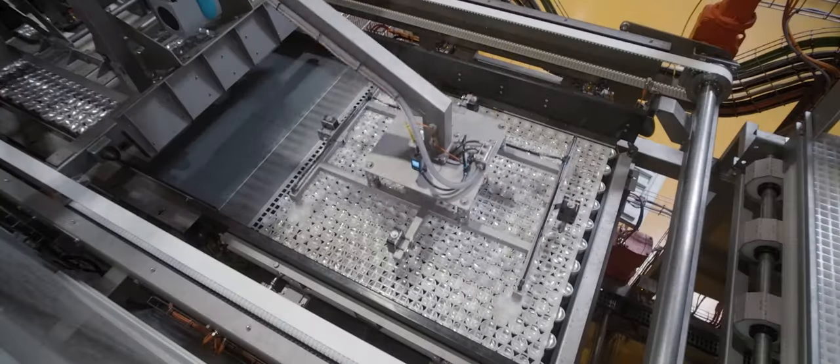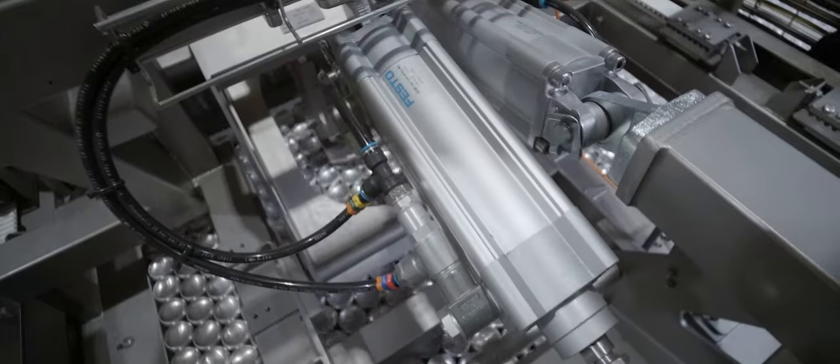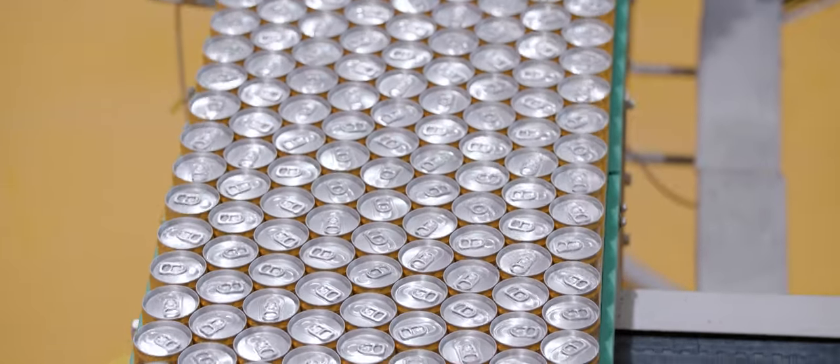The factory never rests, which results in over 300 million preservative-free, 75% milk beverages being made with real Arabica and Robusta coffee extract each year.